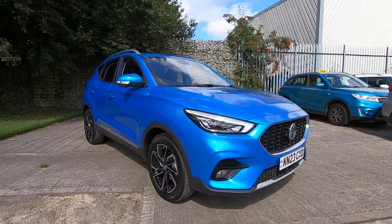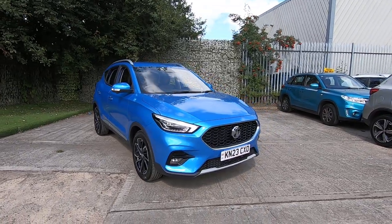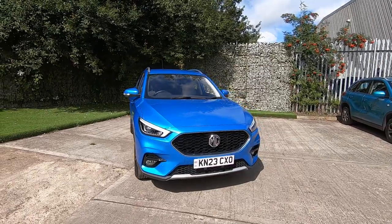Hello and thank you for visiting our vehicle advert. I'm James here at Luscombe MG and I'm going to be showing you around this excellent example of the ZS Exclusive.